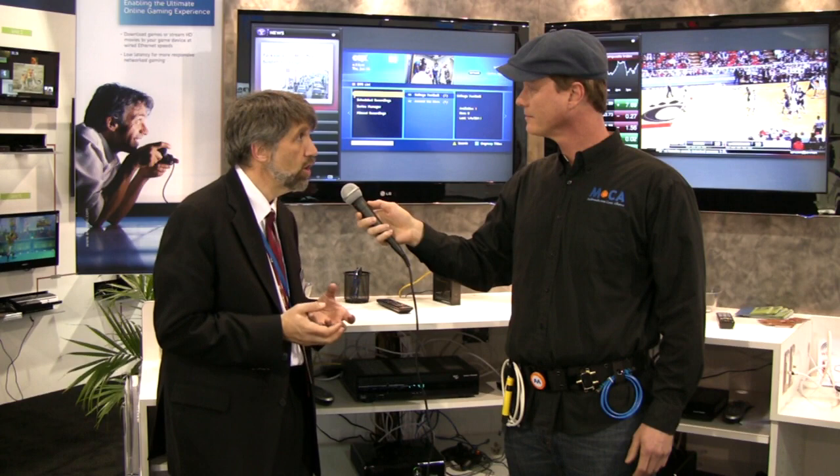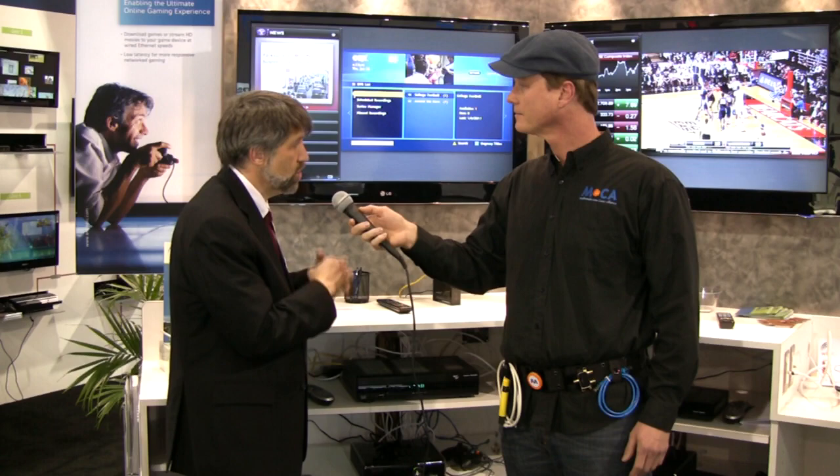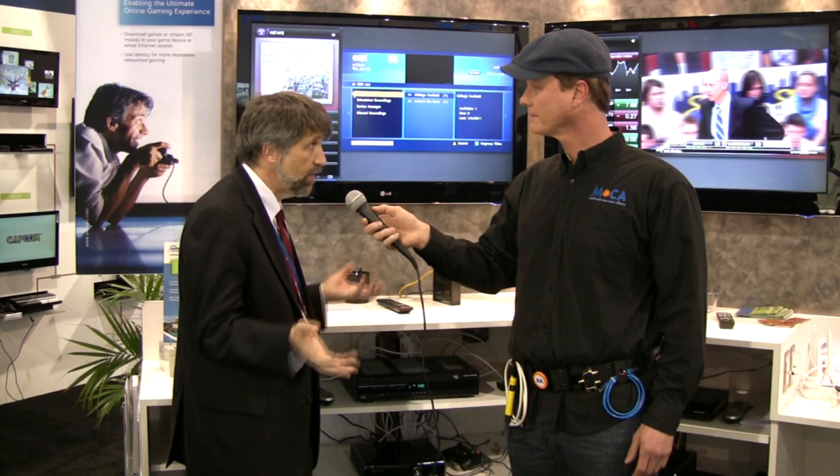One is the market is already starting to demand the ability to get content around the house, and the multi-room DVR application is really in the market. It's hard for any service provider to not have a plan that embraces that at this point. But in addition, once you've invested in that capability, you're starting to be able to connect your network up to gaming consoles, support Wi-Fi networks more ubiquitously with higher coverage throughout a consumer's home. You end up with a whole set of additional use cases and revenue opportunities — a pull from the market around the multi-room DVR requirement and a push as we embrace other uses of the technology that consumers can take advantage of.